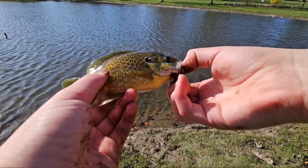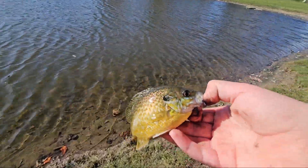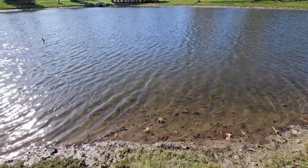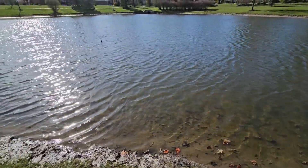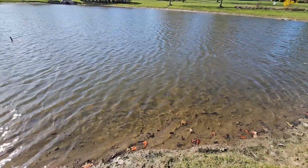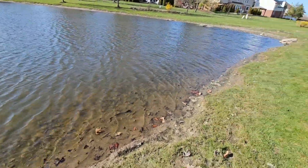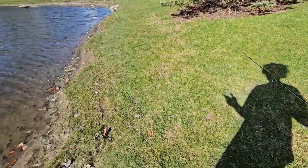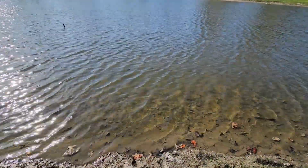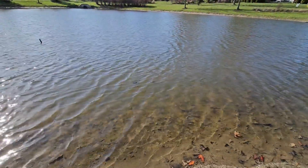There we go — that is another good fish. Alright guys, I think that's going to about do it for the video. I had a lot of fun coming out here catching these fish and getting back out on the water for the very first time in a long time. Stay tuned for some more content with the fly rod because we're going to be using that a lot — trout fishing, bluegill fishing, all that stuff. Anyway, thanks for watching and I'll see you in the next video.